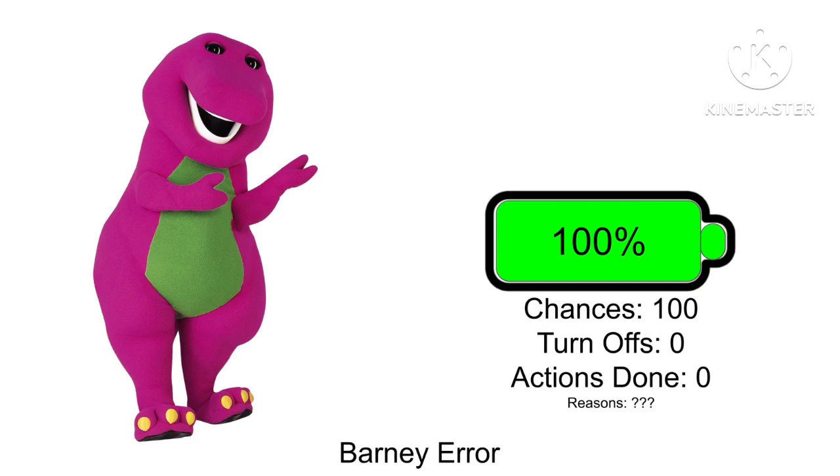We interrupted your iPhone S to bring you a Barney error. Barney was killed by Vlad. This time, it's going to be a battery addition. So here's how it works: every time that you turn off your iPhone S, the battery will decrease by 1%. Once the battery runs out, you will lose this phone.